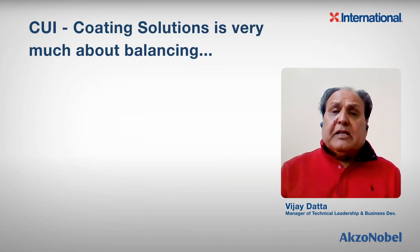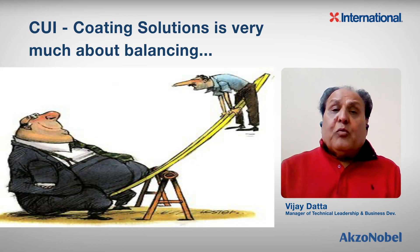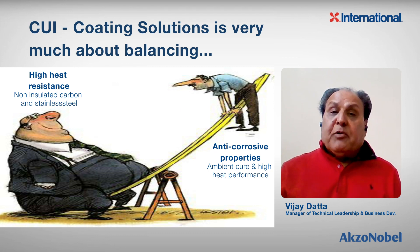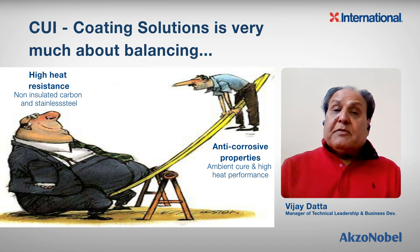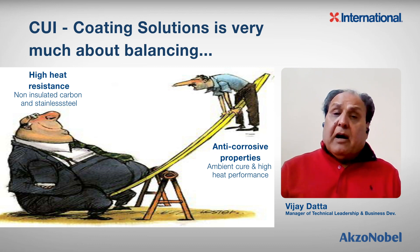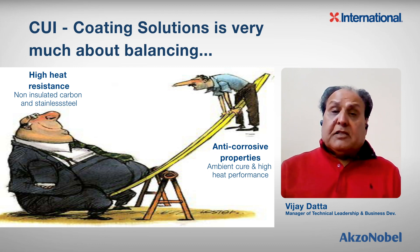Being a chemist, let's talk about developing epoxy phenolic coatings for CUI mitigation. We have to have a balance of properties between high heat and anti-corrosive properties. We need anti-corrosive properties both at ambient temperature as well as high temperature. Normally, the corrosion rate at high temperature is about 10 to 15 times more than at ambient temperature. That's very severe, and that's why it's very important to have high heat resistance as well as anti-corrosive properties built into the epoxy phenolic coating.